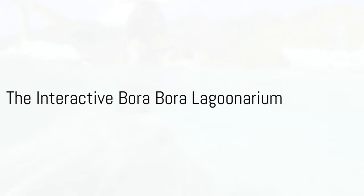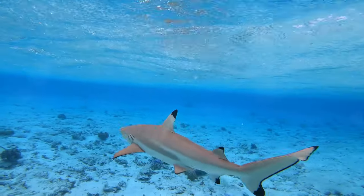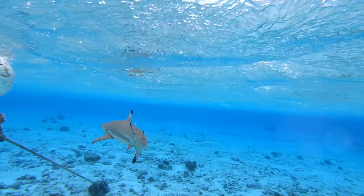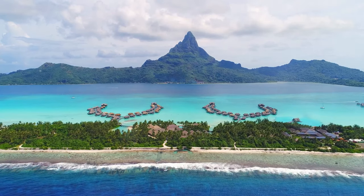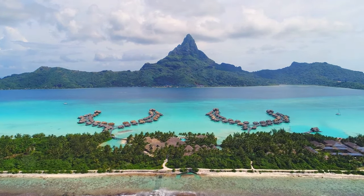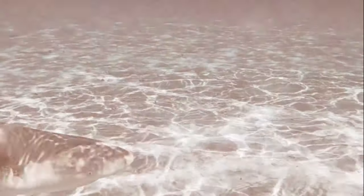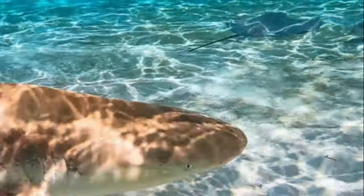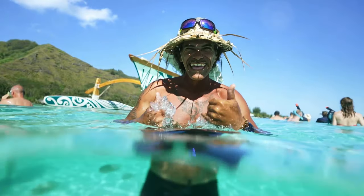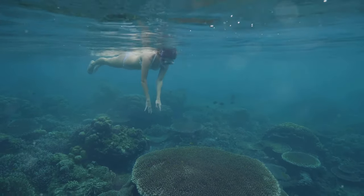For an interactive marine life experience, we head to the Bora Bora Lagunarium. Imagine a place where the line between observer and participant blurs, and the ocean's wonders are within your reach. Here, the vibrant marine life of the South Pacific thrives. Expect to see a kaleidoscope of colours as tropical fish dart between coral formations. Watch in awe as graceful stingrays glide by, their movements a mesmerising dance beneath the waves. Knowledgeable guides share fascinating insights about the marine ecosystem, making every encounter a learning moment.